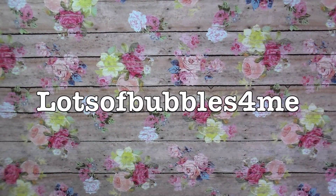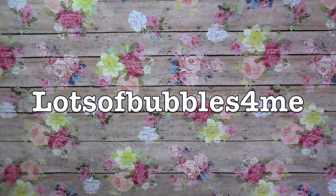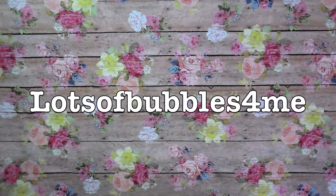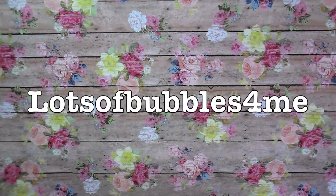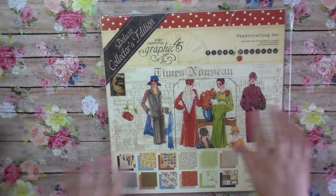I'll put the Etsy store across the screen — her name is Renee and she has the most amazing customer service. Her shop is always stocked with great, great priced deals and so many amazing things.